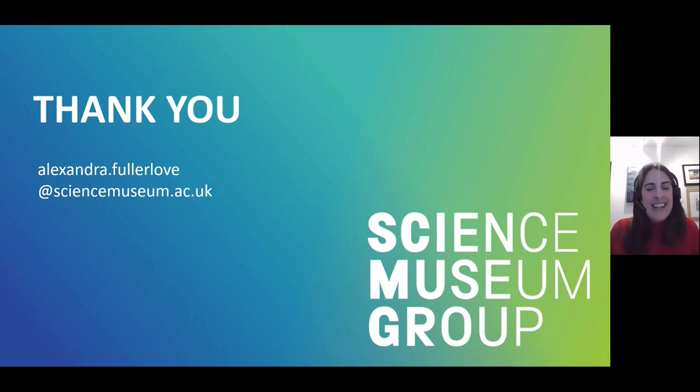Thank you all for listening. If you have any questions, please do get in touch and my details are on the screen. Thank you again.